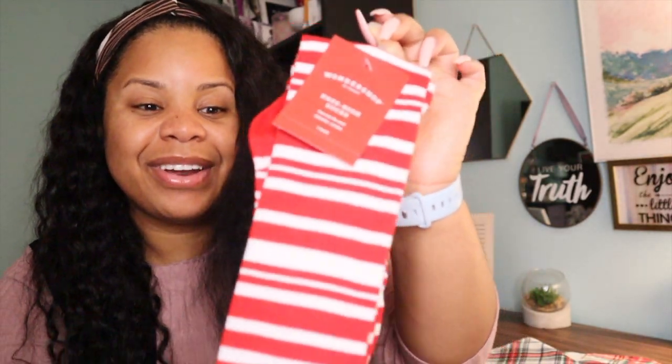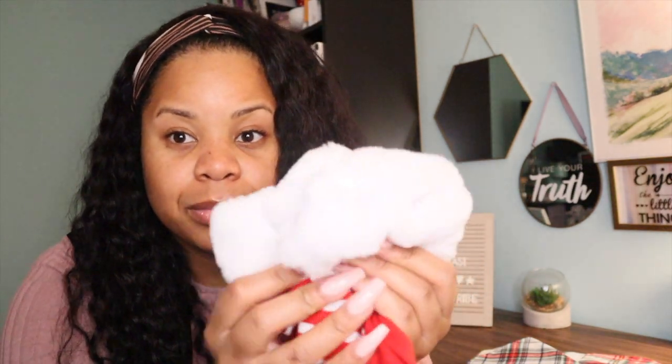I got these cute socks from Target — they say 'naughty and nice' at the bottom. They're fuzzy on the top, which is so cute, and I just thought, why not have these for Christmas? So I got these amazing socks and I was super excited about them.